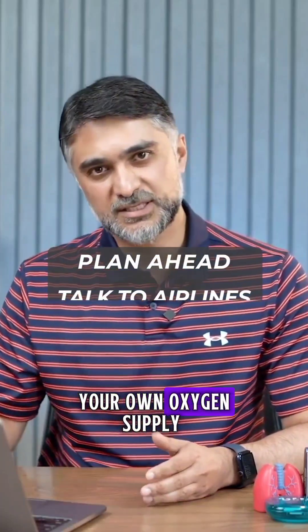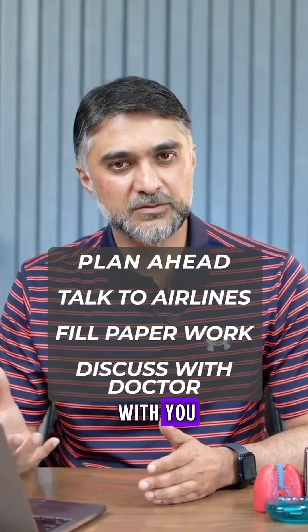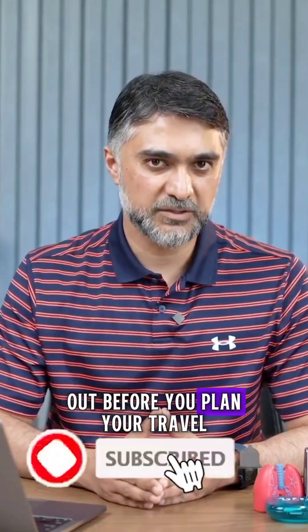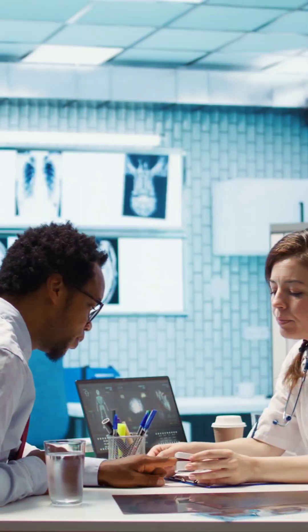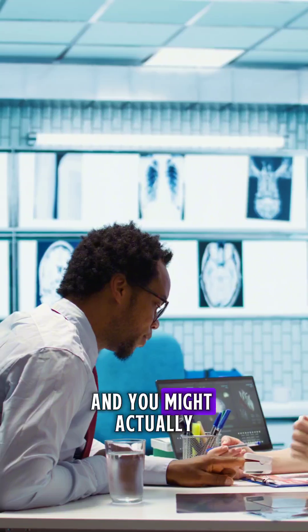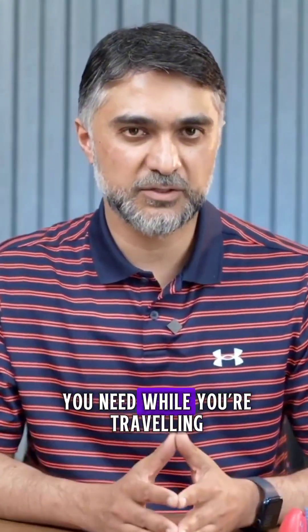You need to decide whether you're going to use your own oxygen supply or the airline's oxygen, and whether you're going to take your concentrator with you. All those things need to be sorted out before you plan your travel. I suggest you talk to your pulmonologist and your doctors, because they might need to write a letter to the airlines, and you might actually need to go through some testing to figure out how much extra oxygen you need while you travel.